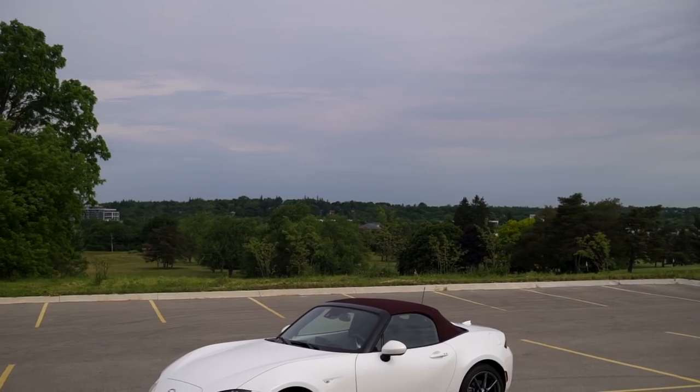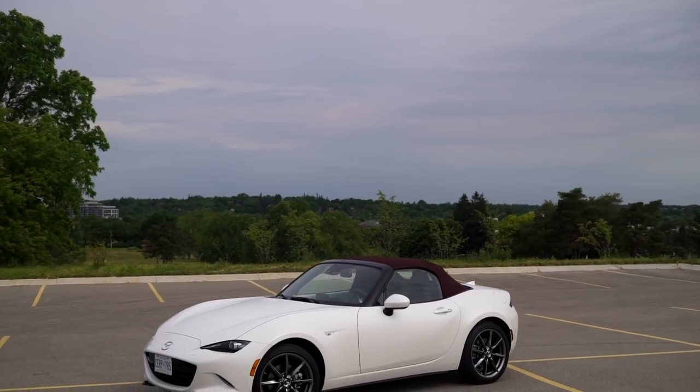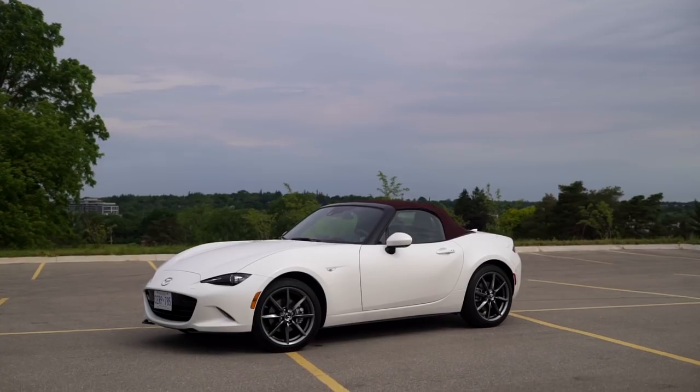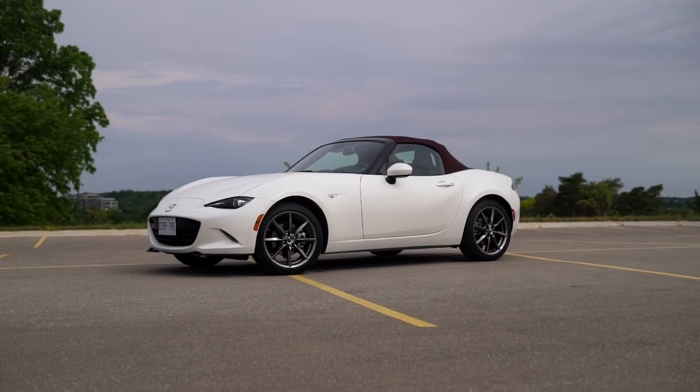The engine is torquey and does not possess any of the pitfalls of its Toyota-slash-Subaru rivals. However, it is maybe a bit low in the horsepower department for the money. But any issues aside, the MX-5 is still focused on one thing.